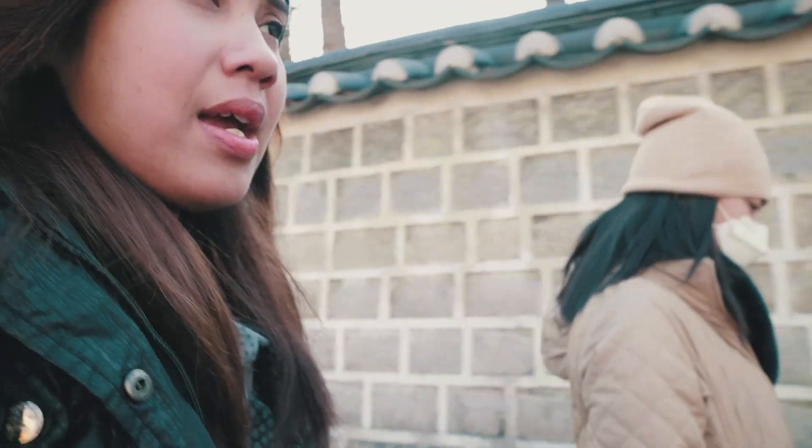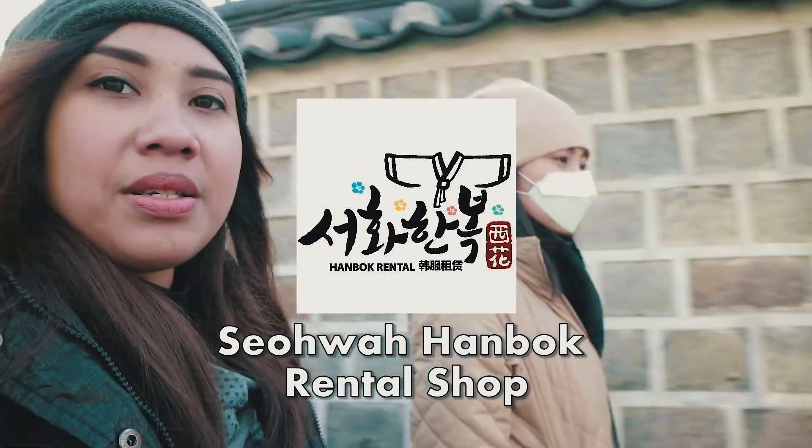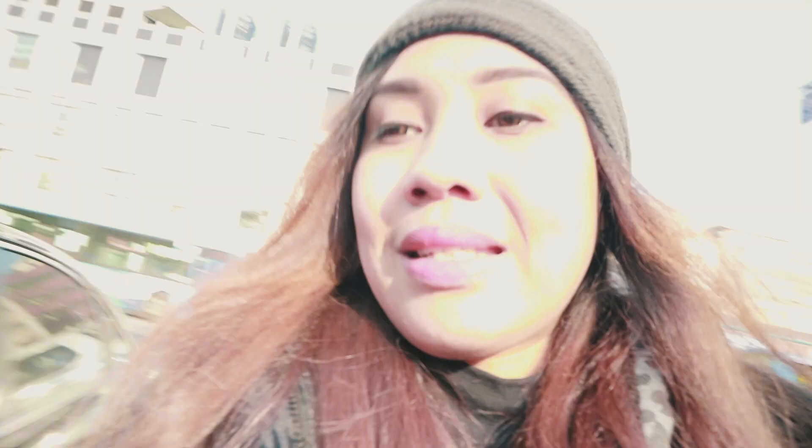Looking back, it was just a city tour. It was cold because we went to Bukchon Palace and we went to a hanbok rental. I noted the hanbok rental shop — we were somewhere along that area. It's a Bukchon street hanbok.